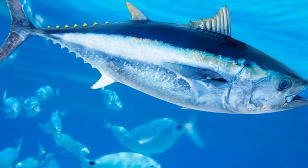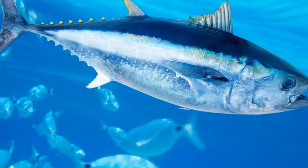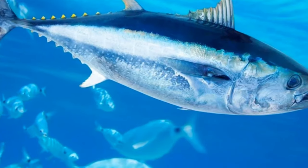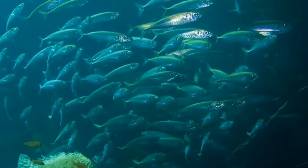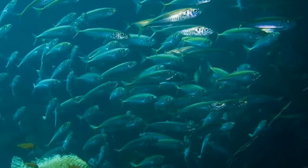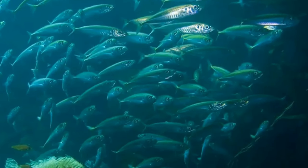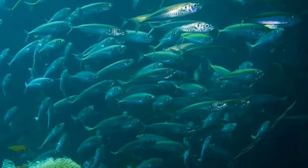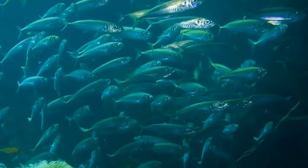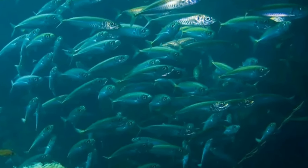Blue mackerel has several common names — people refer to it as the slimy, Japanese, Pacific, or spotted chub. Researchers used to believe this species was a subspecies of chub mackerel, but genetic analysis showed the two as separate species. Chub mackerel possesses a swim bladder, which helps the fish remain neutrally buoyant in the water column using air and gas, allowing it to easily navigate the waters around it.